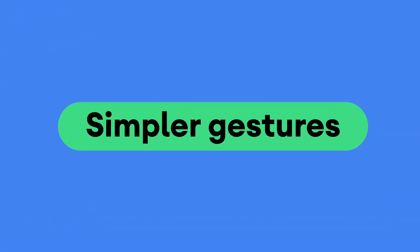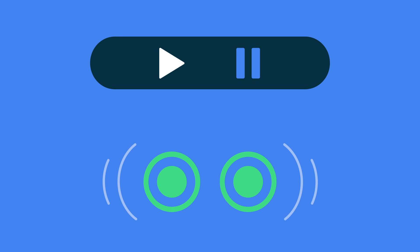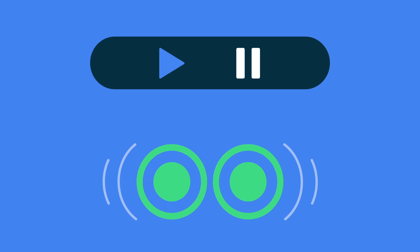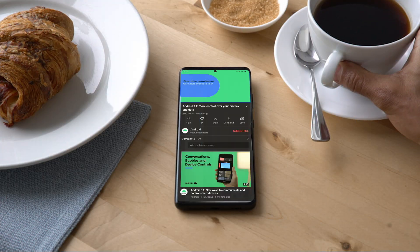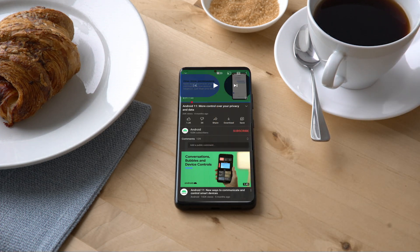The first update we made was to gestures — how screen reader users interact with their smartphone screens. The community told us they wanted simpler gestures. For example, one of the most common actions is starting and stopping media. Previously, the way to do this required several steps. Now, we've made it much simpler, so all you need to do is use a two-finger double-tap gesture.